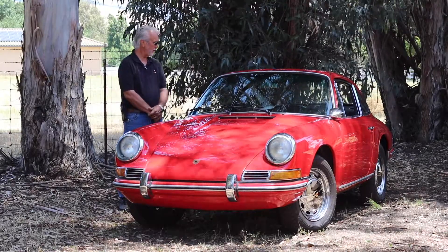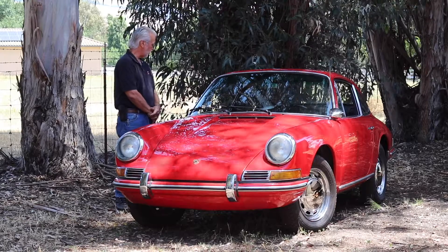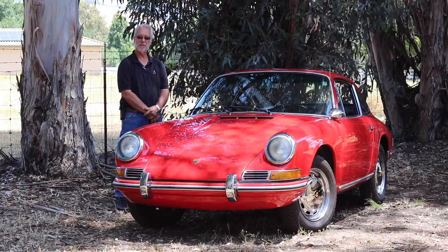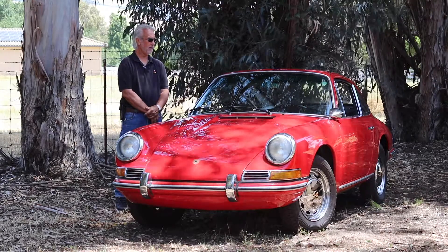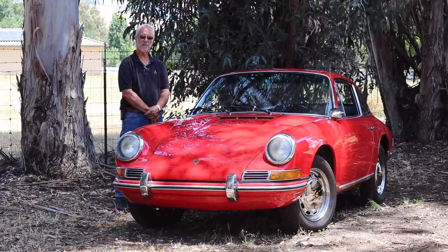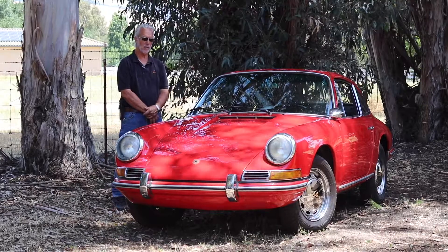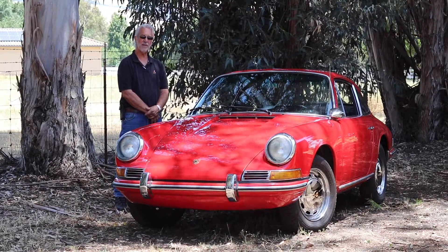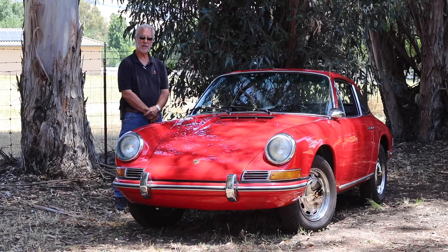The tires are in good condition and all the brightwork on the car is in good condition — good to excellent. The headlights, tail lights, brake lights, turn signals, horn — everything works as it should. It's just an exciting car to own and be able to drive around.